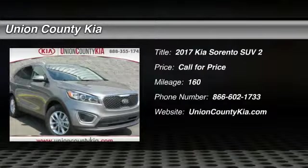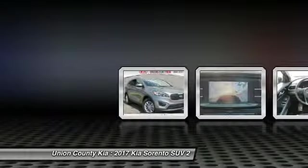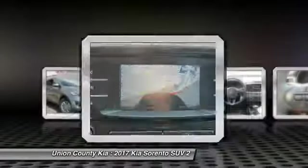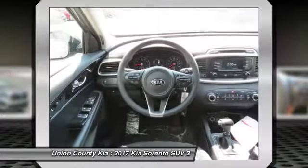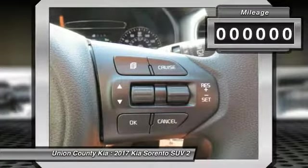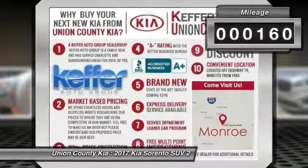You are going to love the 2017 Sorento. The Kia Sorento is a comfortable riding, powerful, compact SUV loaded with impressive standard features. Take one look at its stylish, sleek design and you'll want to cross over to a Sorento. This vehicle has less than 200 miles.